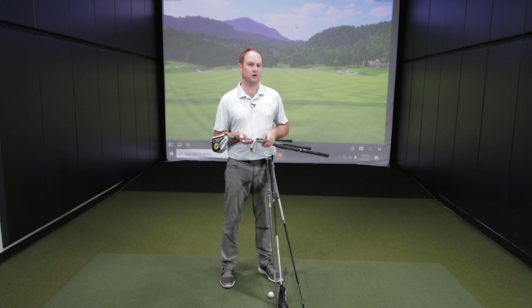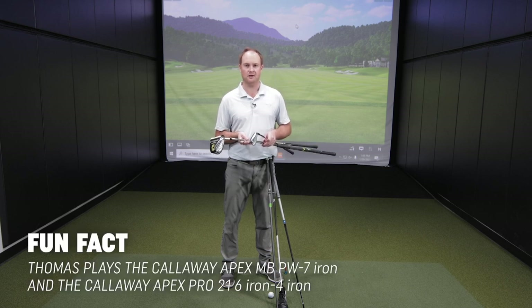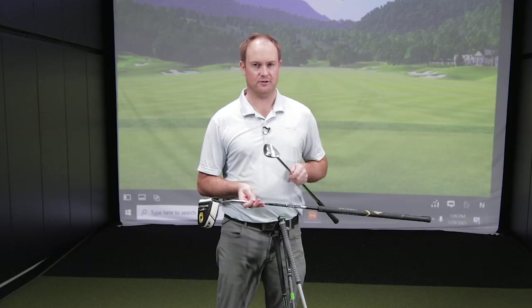The nice thing when you are getting custom fit is you don't have to buy every single iron. It's important to get custom fit to figure out where you should start your iron set, whether that be the 4 iron, the 5 iron, or the 6 iron. It's a great option to complement those clubs with a hybrid, and we will help you figure out how many irons you should be playing in your bag.